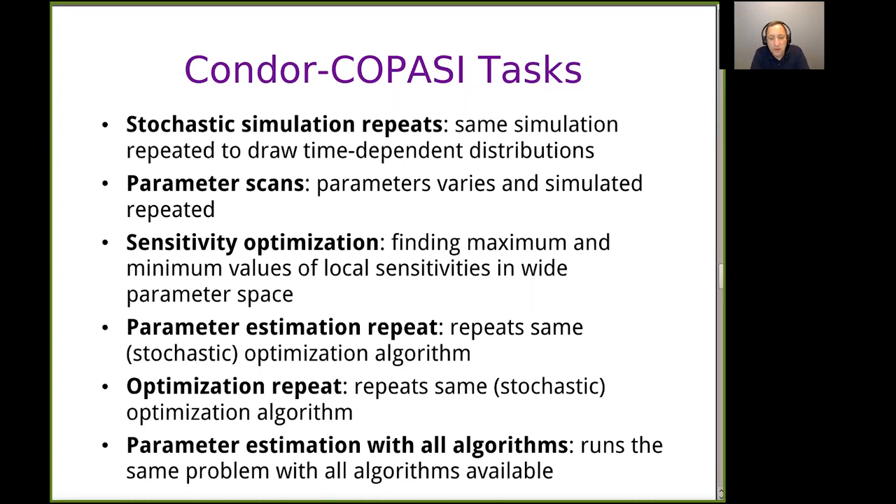The software can also allow you to optimize any arbitrary function, not just parameter estimation. You can do parameter estimation with all the algorithms: the user specifies a problem and rather than picking one algorithm, you can try it with all algorithms. Each process runs a different minimization using a different algorithm, which can be useful when you don't know which one will work best.